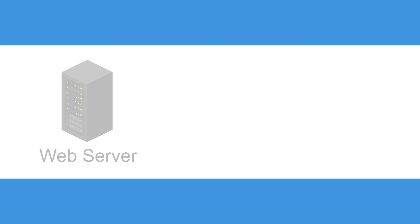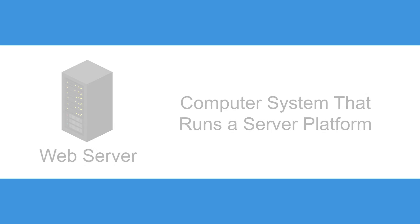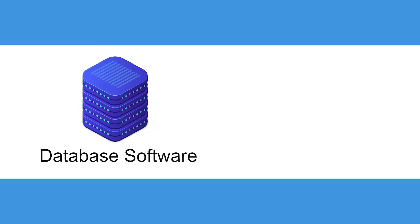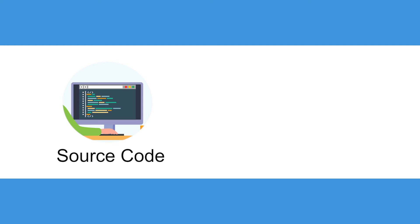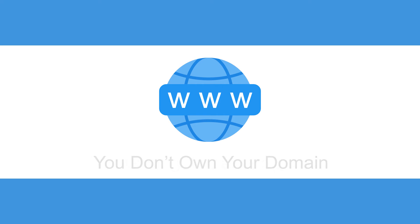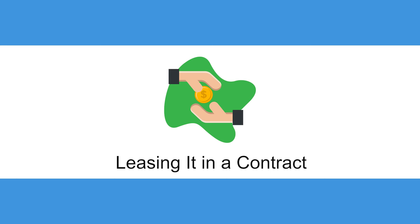These things include: Web Server — the computer system that runs a server platform that your site is hosted on. Web Server Platform — the software that runs everything. Database Software — you don't need to own the database, but you do own the data stored on it if you authored it. Source Code — the programming code that is the cement to the building blocks of your website; you only own this if you wrote it. And the one that might surprise you most: you don't own your domain. You're leasing it in a contract with the domain service, much like how you pay a monthly contract for but don't own your phone number.